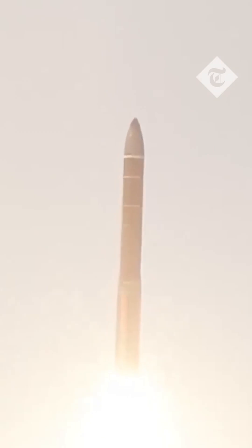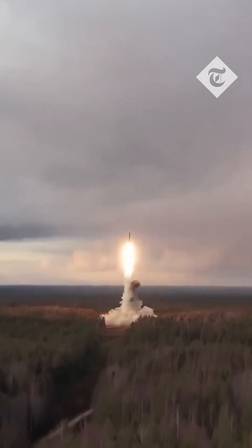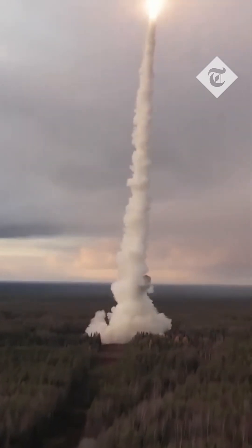For Israel, this poses a serious challenge. Its missile defense systems — like Iron Dome, David's Sling, and Arrow 3 — are designed to intercept single or limited warheads. MIRVs could saturate these defenses, reducing their effectiveness.